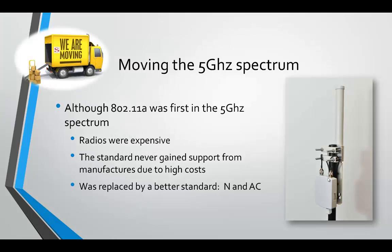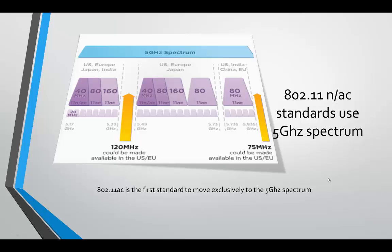The 5 gigahertz spectrum has been available to the public for some time. In fact, one of the first wireless standards — 802.11a — was already in the 5 gigahertz spectrum. The problem was that the design of radios was expensive, the standard never gained manufacturer support due to high cost, and it was eventually replaced by better standards such as 802.11n and 802.11ac.